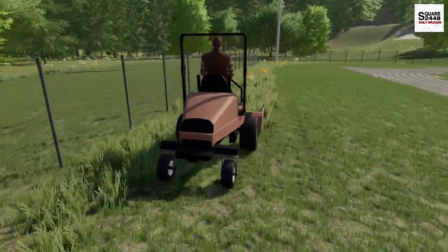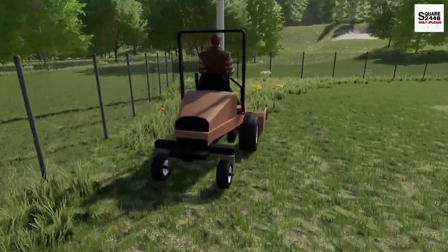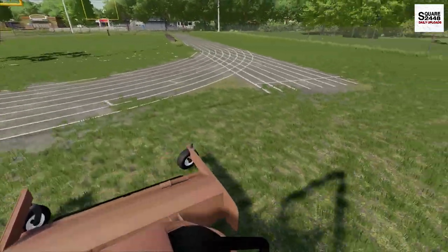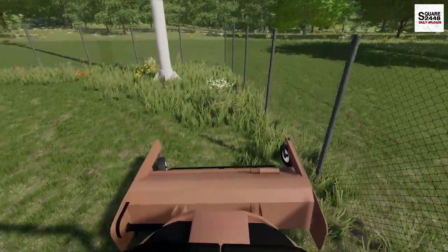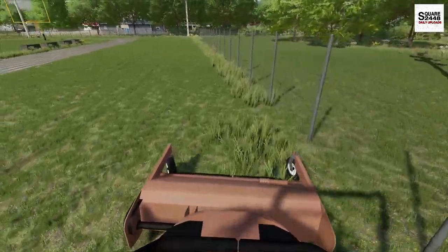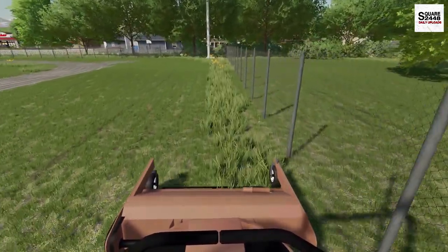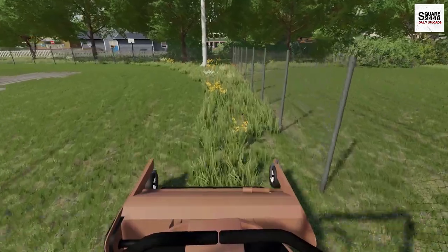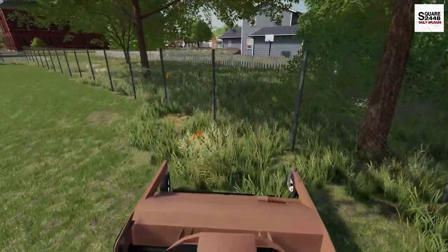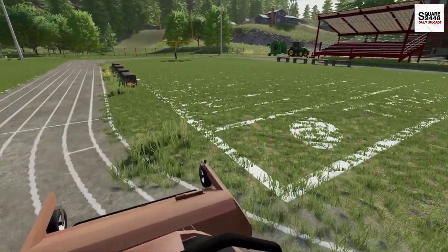Guys, we have to do a little bit of weed eating, but other than that we should be in really good shape. I thought the football field would be the perfect opportunity because we have several other contracts for big areas like this. I think the football field is a really good place to gauge just how profitable you could potentially be with a batwing and a tractor like that. Let me know down below in the comments what your opinion is — because yet again, that is a really big tractor.